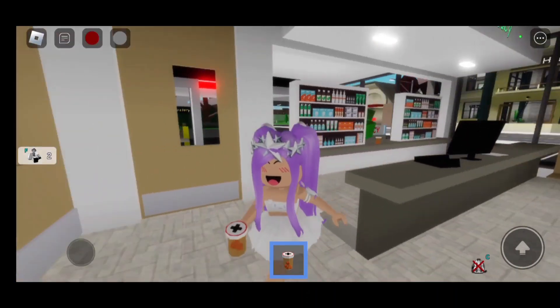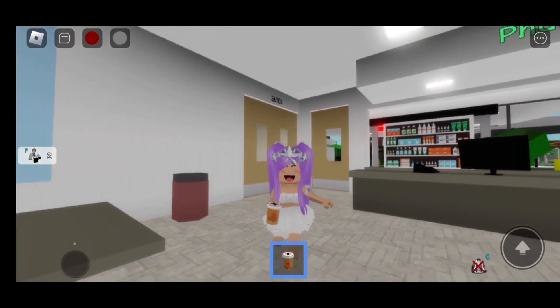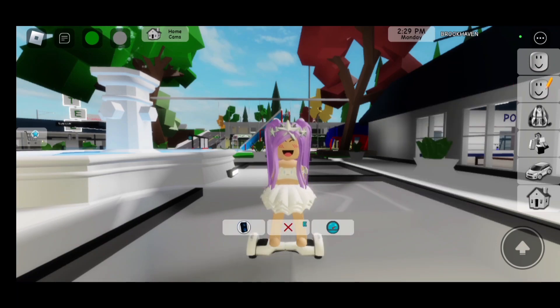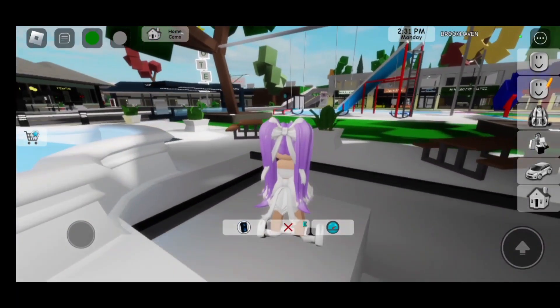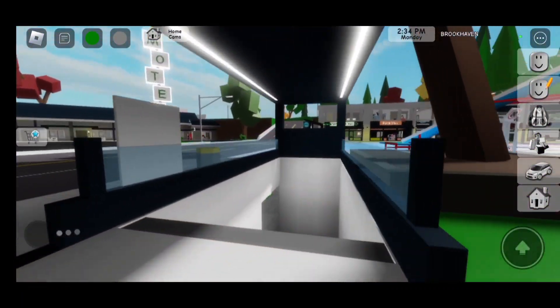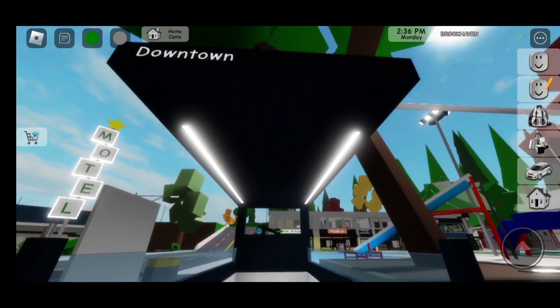This is so awesome! Now let's check out the next thing — they also added a subway, which is amazing. Let me show you how to find that subway. You will spawn here in Brookhaven, then you take your bike or any vehicle out and just go right here — easy as that.